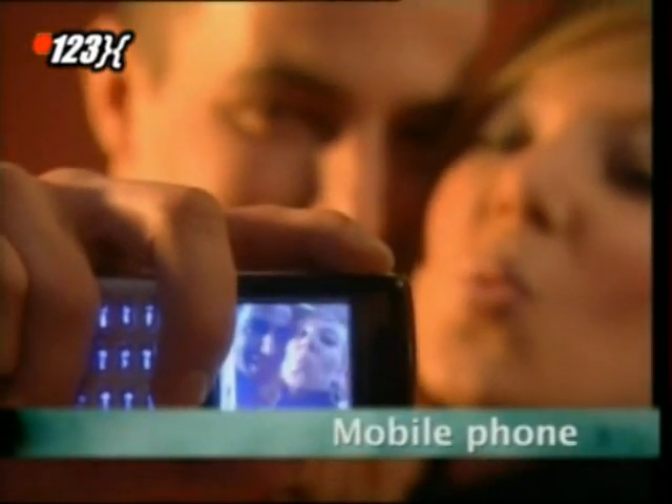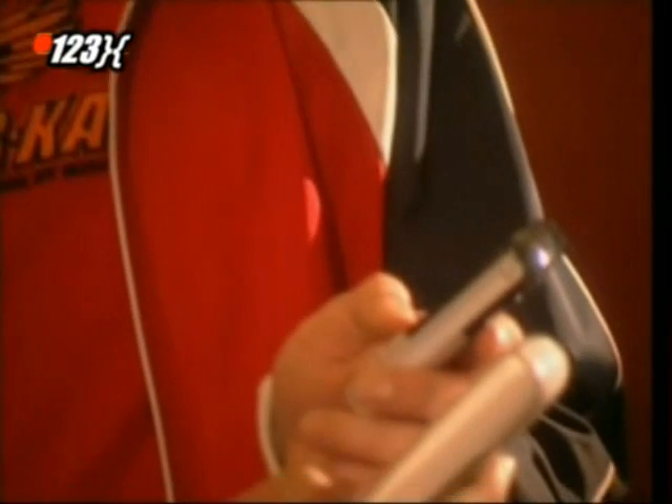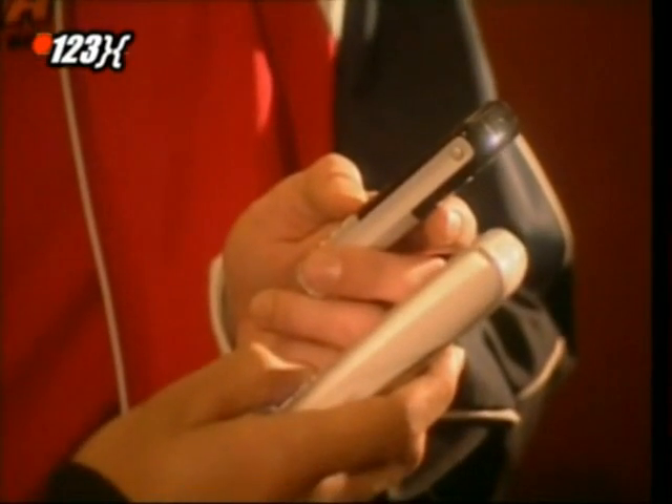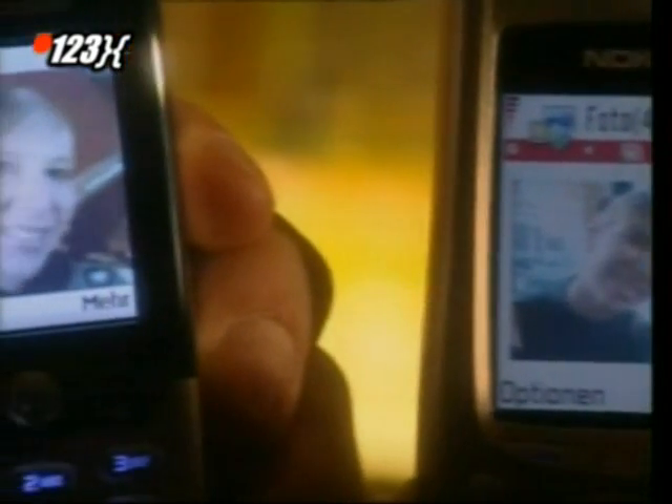But first, mobile phones. Today, it's difficult to imagine life without them. We don't just use them to make calls, but to send texts and emails, and even to take snapshots.